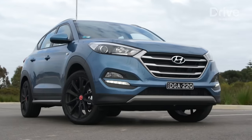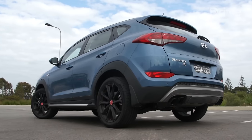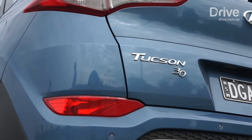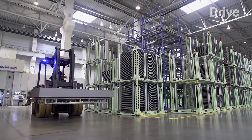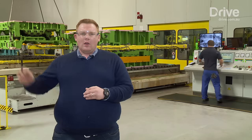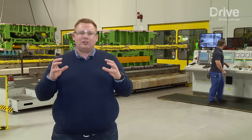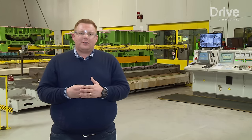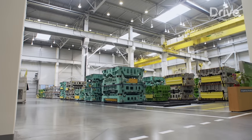The Hyundai Tucson SUV represents around 70% of the plant's production, so we're going to walk through some of the process of creating a new car. This is where it all starts — the stamping plant. What you can see behind me is they're changing the dies. Right here in this factory they build three different kinds of car: the Tucson, the i30, and the iX20.